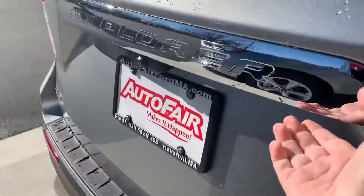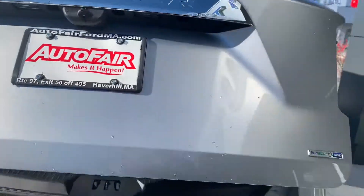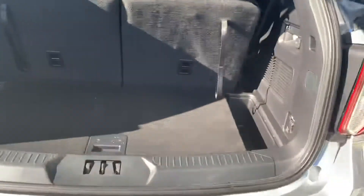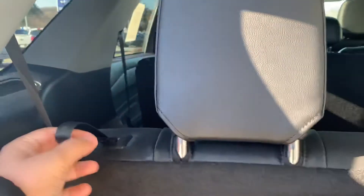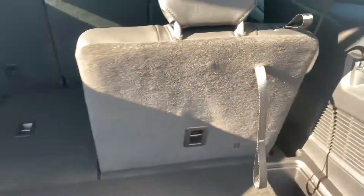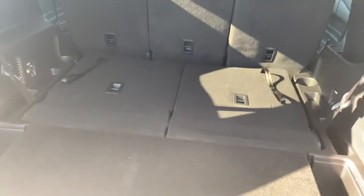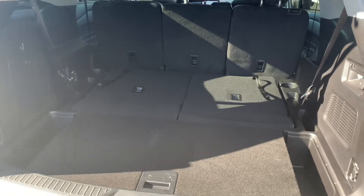We'll come to the back real quick. There's a little arrow right here to open up the trunk. Plenty of space to put groceries. If you need more space, you pull on this and they go down on both sides. Then you have even more space to put stuff in, which is really nice.